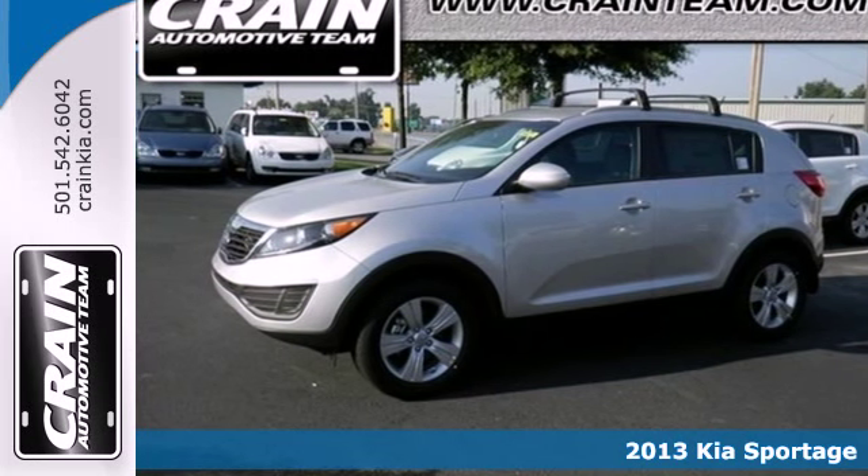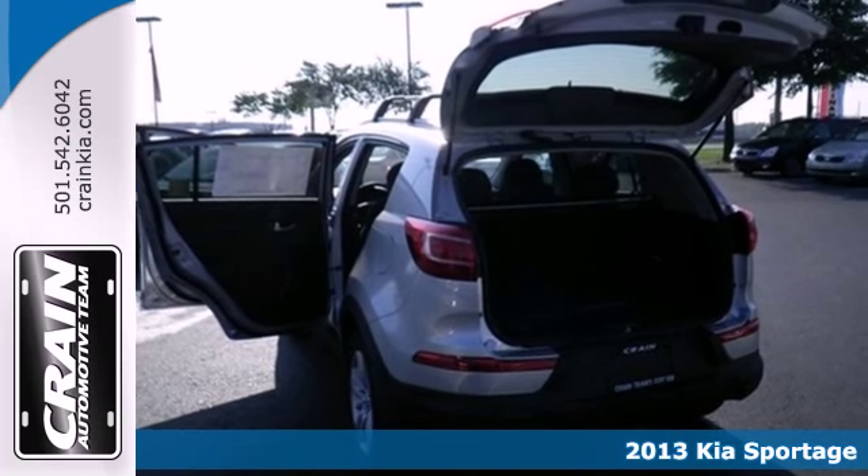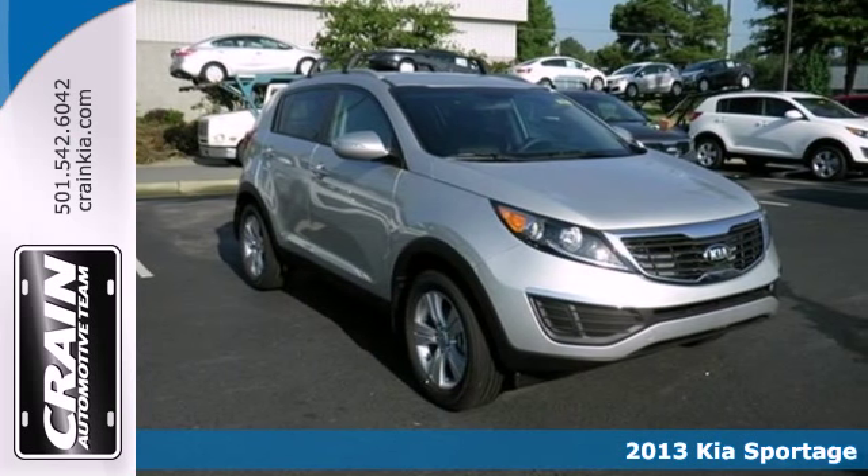Here's a 2013 Kia Sportage. This affordable compact SUV offers a comprehensive set of safety features, excellent versatility, and tremendous value.